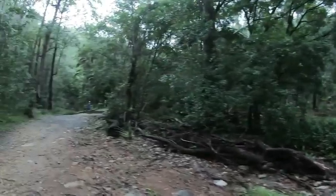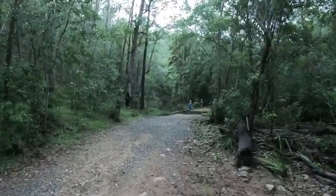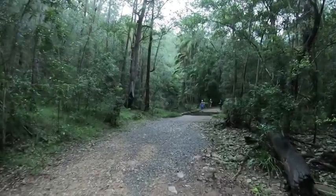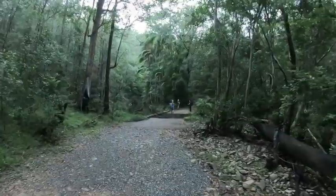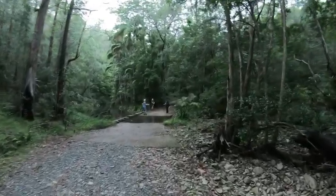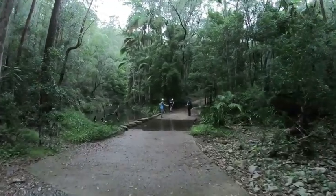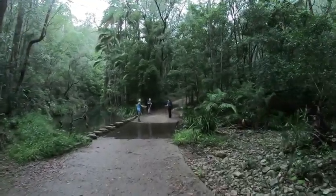You can hear the water as we come up to the little creek crossing. I thought there would have been a little bit more water in there after last night's rain, but the ground must be still soaking it up after the long dry we had.